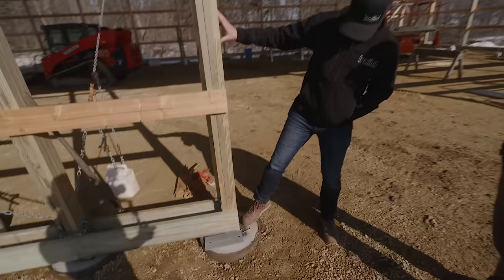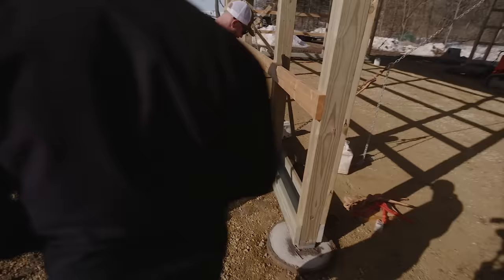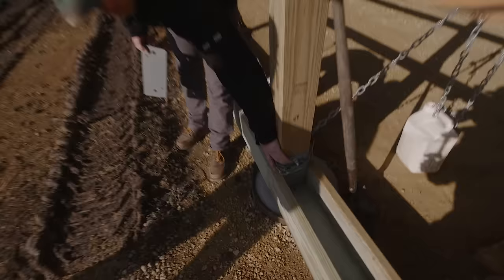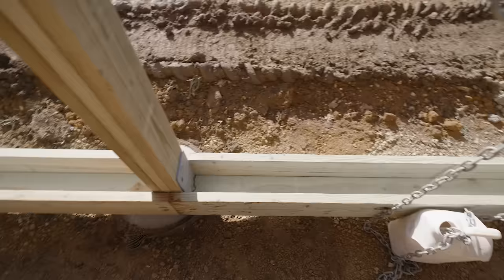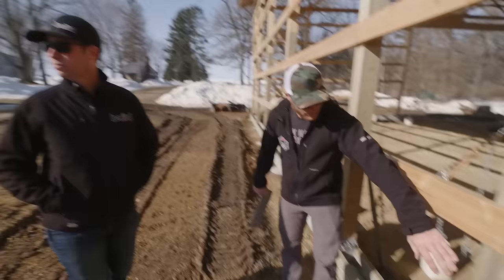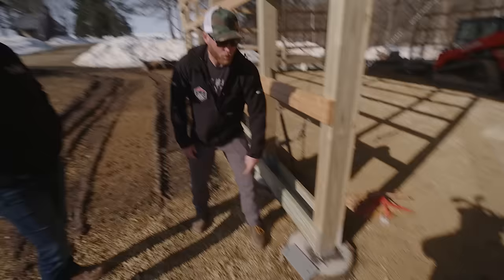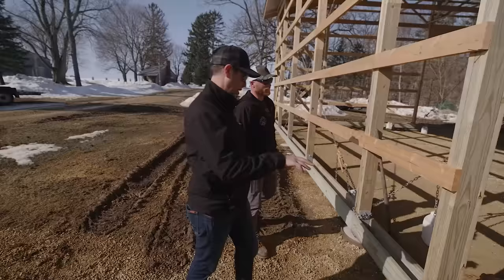Is that a post base down there? That's a W bracket — we've got an ear on both sides, and those are wet-set into the concrete with rebar attached going down 18 inches. When we get to something like a door jamb, we just cut off an ear instead of buying a universal jamb bracket. This allows a nice trim finish going down for that garage door.